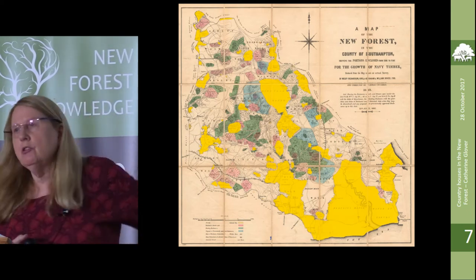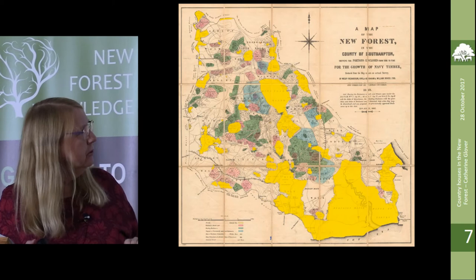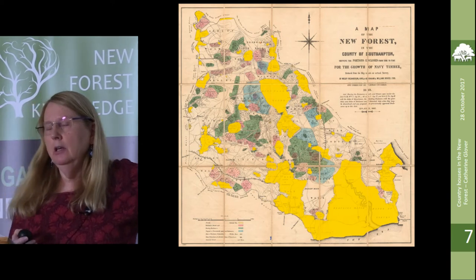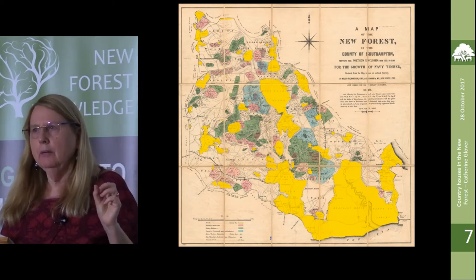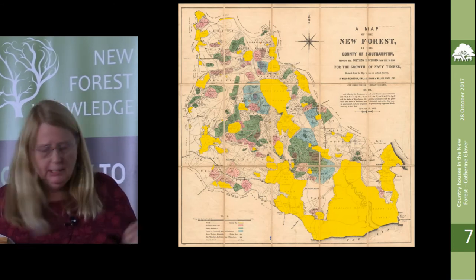I always try to get this map into every presentation because I love it so much. I've highlighted in yellow the private lands — all the houses in the New Forest are built on these private lands or on tiny enclaves of Crown freehold, which you can't really see on this map.